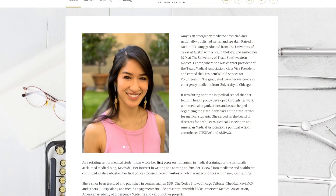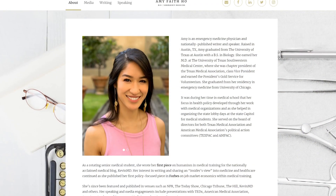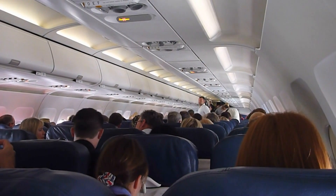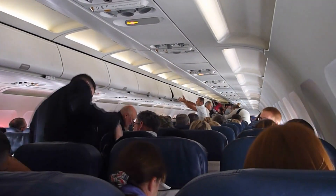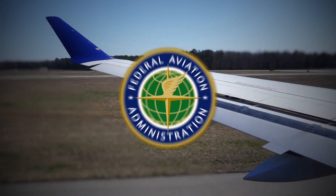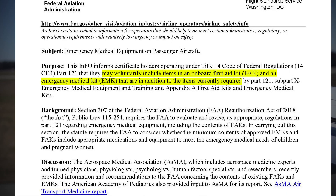Dr. Amy Faith Ho works in a Texas ER and has helped with medical emergencies on multiple flights. She says some airlines are going above and beyond to add more items and medications to their kits, just not all of them. In 2020, the FAA issued guidance to airlines encouraging them to include more, but it's still not mandatory to add the extra items.